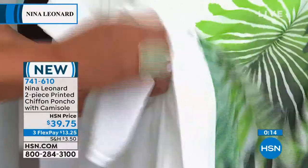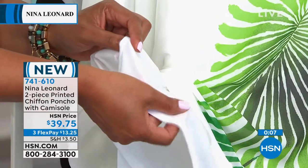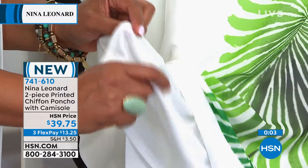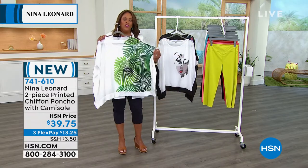We give you a camisole that is actually attached, and it's very, very stretchy. So you don't have to worry about anything showing through. This is like two-in-one — you don't have to go out and buy the camisole. Thirteen dollars to get home the camisole that's attached and the beautiful poncho. We only have a little over 200 to go around, so don't wait on this.